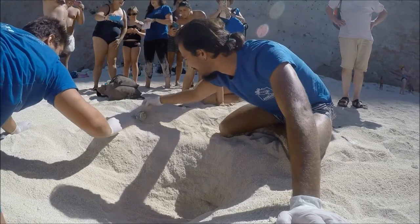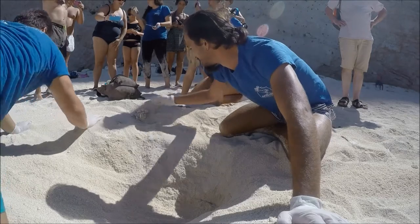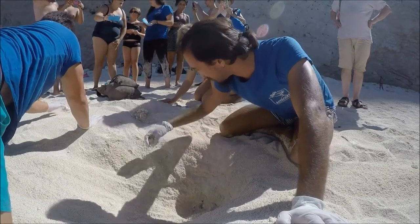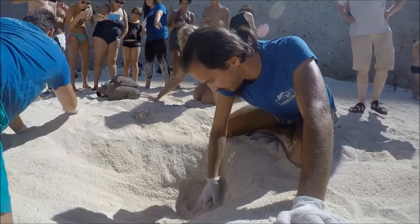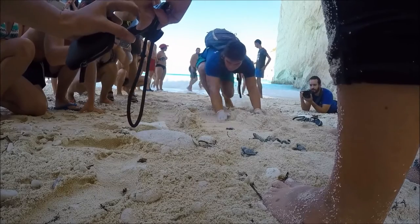Archelon is the Greek NGO which endeavours to protect the sea turtles of Greece. We decided that it would be wrong to let such a unique opportunity pass by. We had to see for ourselves if there really could be a nest on Shipwreck Bay. Upon arrival, volunteers did a quick sweep of the beach and noticed some eggshells lying on top of the sand.